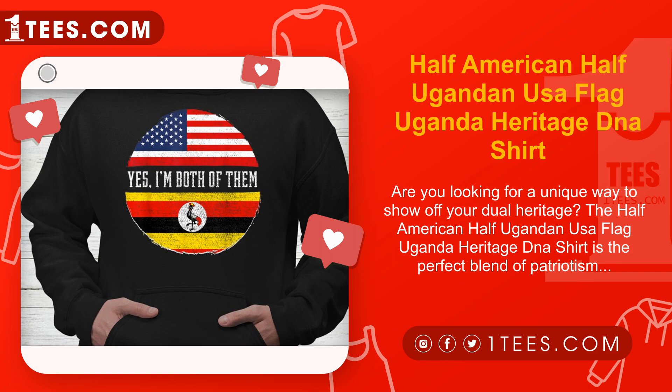Looking for a thoughtful gift for a friend or family member who shares your mixed American and Ugandan heritage? Look no further. This shirt is a wonderful way to show your loved ones that you understand and appreciate their background — a gift that is both meaningful and practical, perfect for birthdays, holidays, or any special occasion.